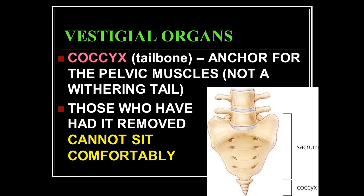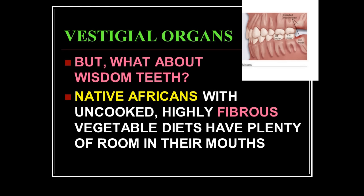The coccyx — your tailbone — is the anchor for the pelvic muscles, not a withering tail. What they used to preach was that you're descended from a chimpanzee and that's the remnant of your tail. But people who've had their tailbone removed can't sit down properly, because it's part of your design — it's not just a leftover.